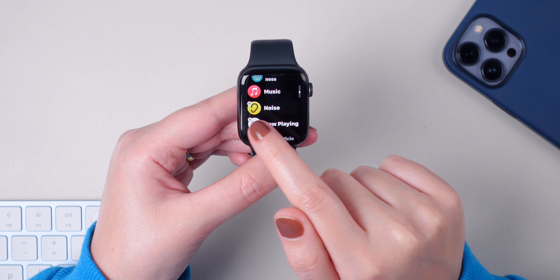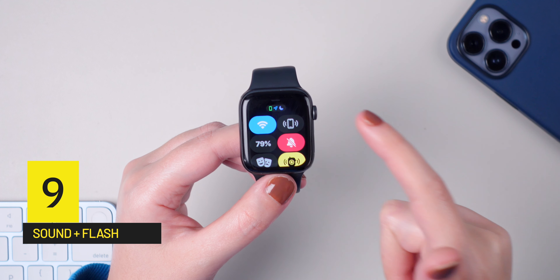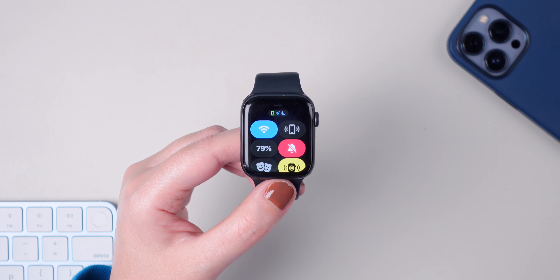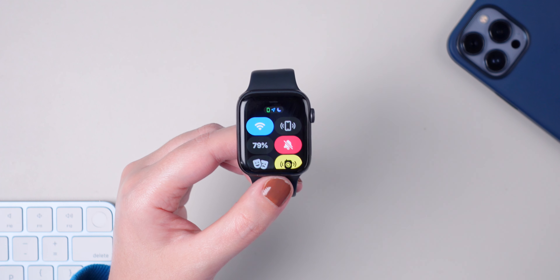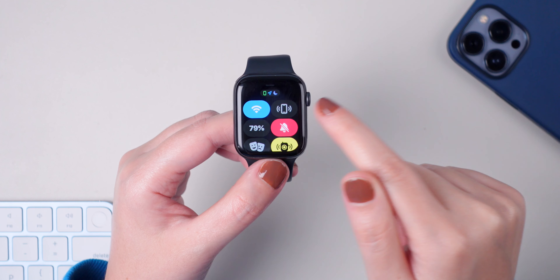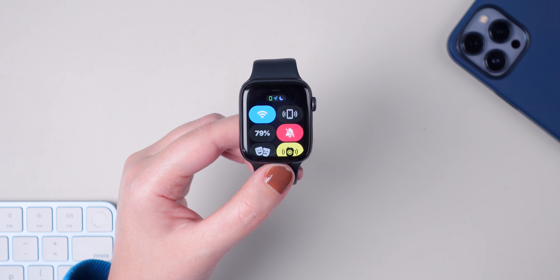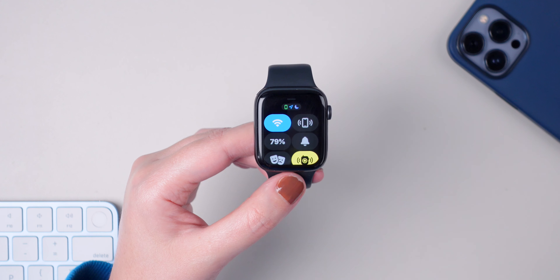Number eight: if you want to delete an application, there are two ways to do this. In grid view, press and hold on any application and press on Edit Apps. You'll see an X sign on the left side of the app — press on it and then press Delete App. If you're using list view, you can also delete apps the same way: press and hold on the screen, select Edit Apps, and press on the X.